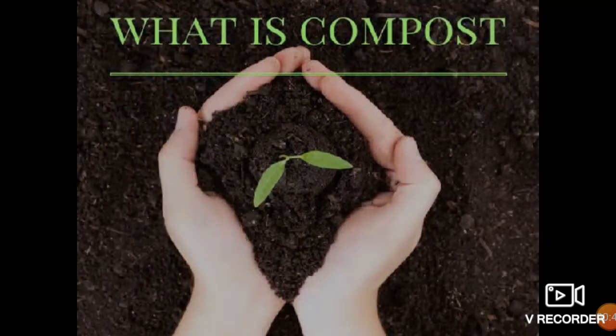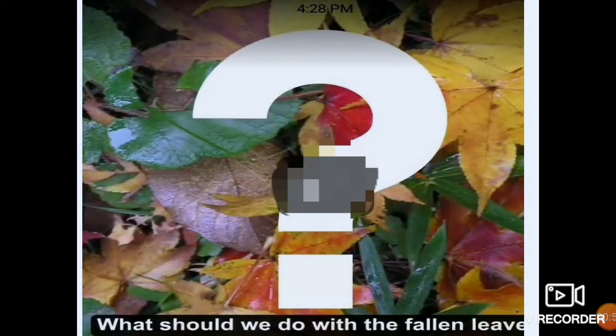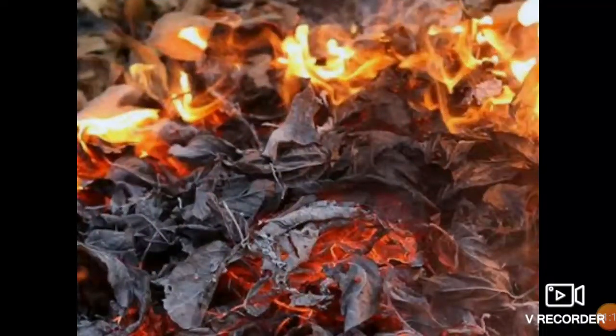What is compost? We are going to discuss about this. Children, in yesterday's class we had learnt about shedding of leaves. Now the question arises: what should we do with the fallen leaves? Should we burn them? Is it good for our environment? No, this is not good for our environment and not good for us also.